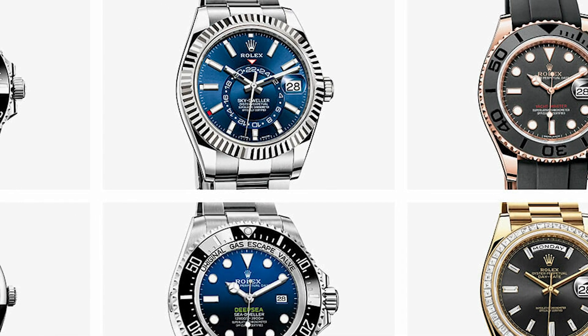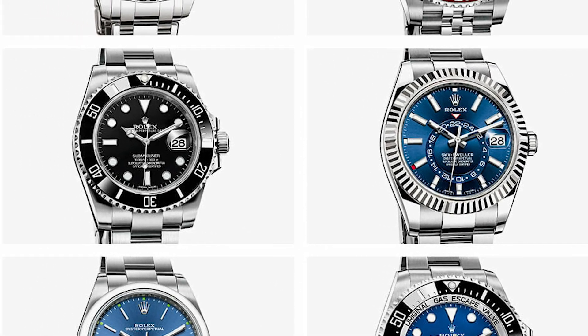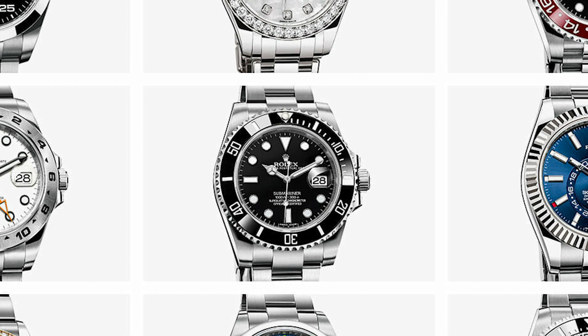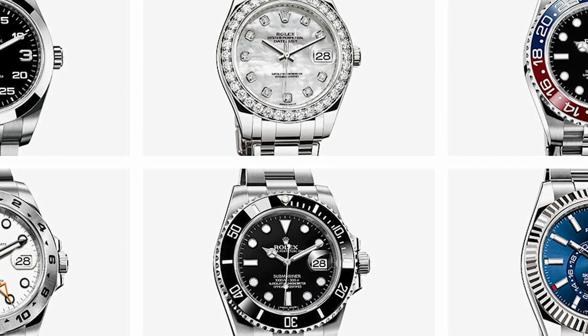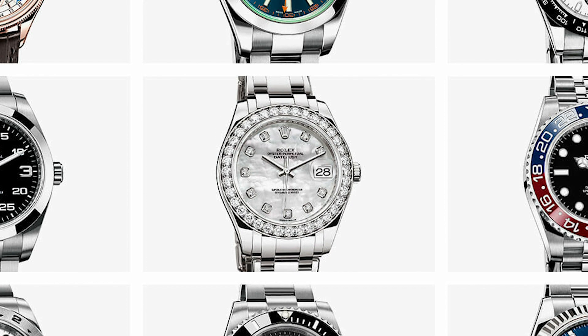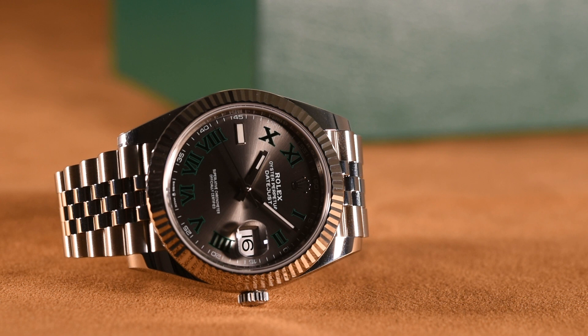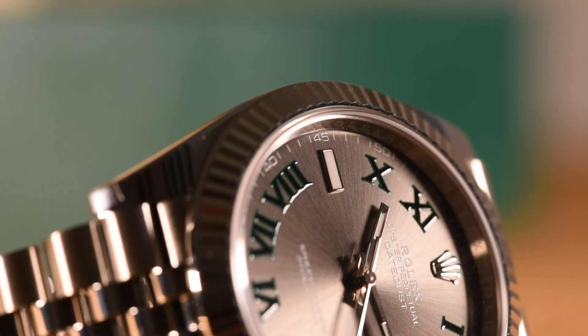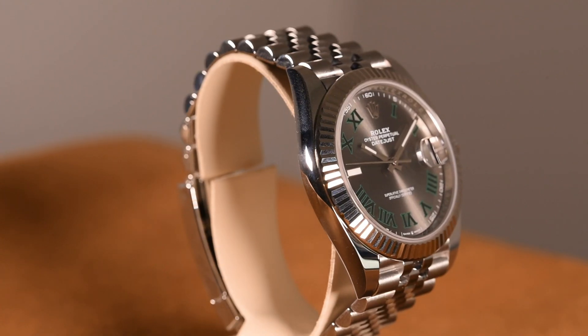In the extensive collection of Rolex watches, if the Submariner is the captain of the sporty side of the family, then the Datejust is the head of the refined side. From that more cultured side, we're going to focus on the most grand member, the Datejust 41. Join us as we review the legacy and pedigree of the Rolex Datejust 41, the classic watch of reference.